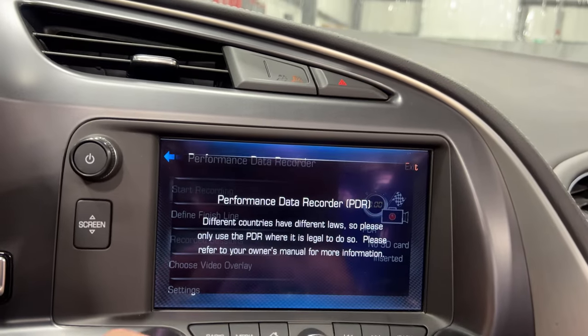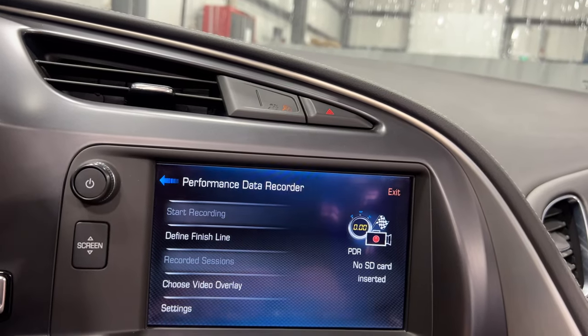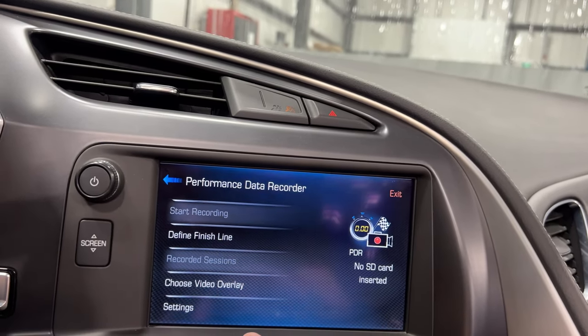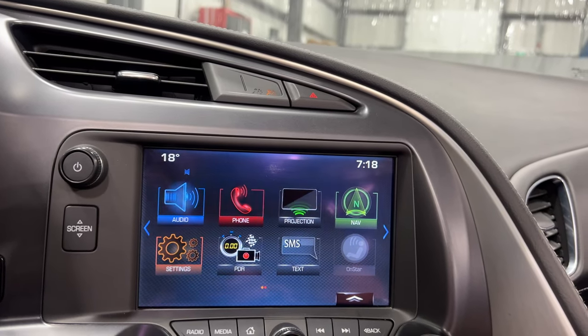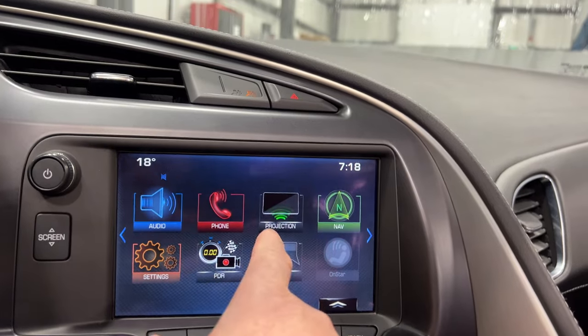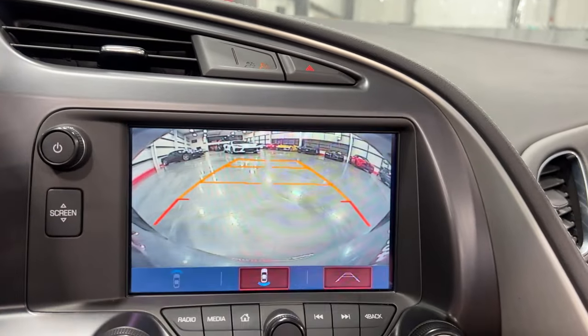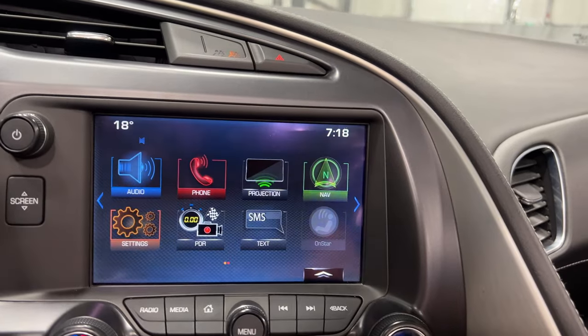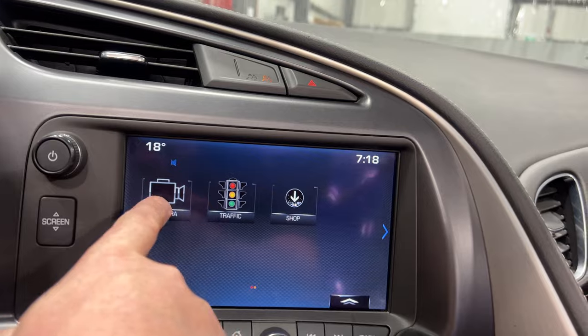PDR lets you record your track times. There's a camera just above the rear view mirror for that, and they record to an SD card you can insert. Audio features include AM/FM, SiriusXM, Bluetooth streaming, USB, and auxiliary in, with telephone controls. Projection supports Apple CarPlay or Android Auto. Put it in reverse and there's your reverse camera.